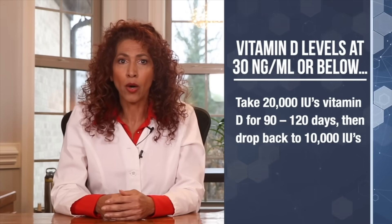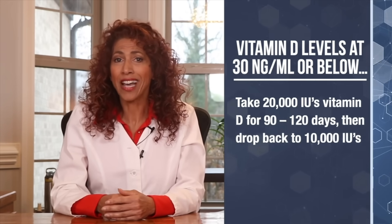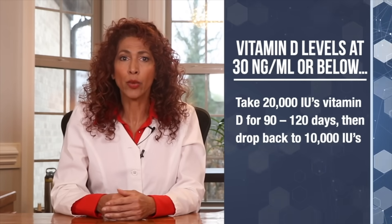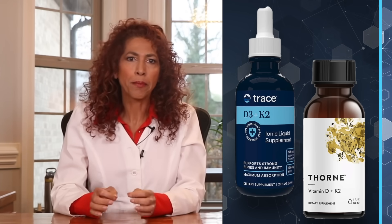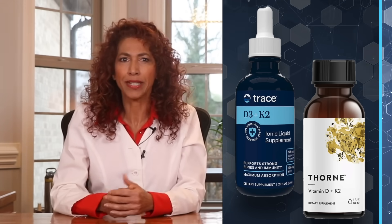So if you are deficient, how much vitamin D should you take? Obviously this depends on how deficient you are. For my patients, I always recommend they start with at least 10,000 IUs or 250 micrograms daily of vitamin D3, and I make sure they take that with vitamin K2 to maximize absorption and utilization. If their lab values are closer to 30 or below, I'll place them on 20,000 IUs for at least 90 to 120 days to get their levels back up to optimum. I'll leave a link below for a good quality brand of vitamin D complex with K2 already in it.